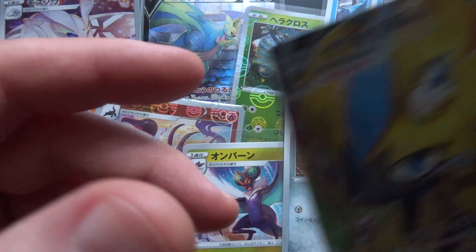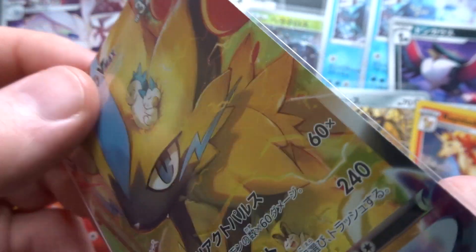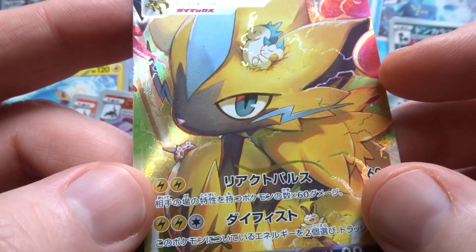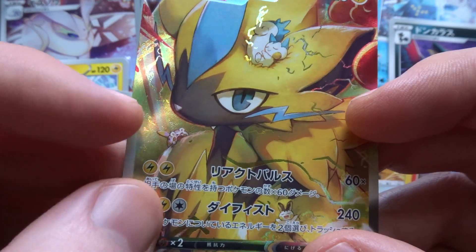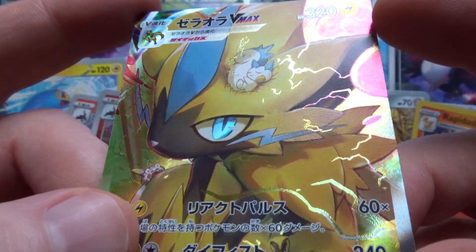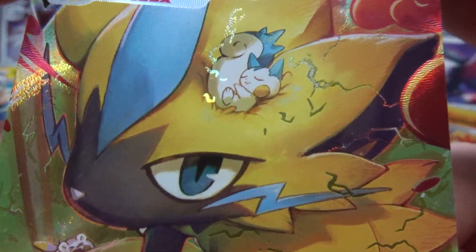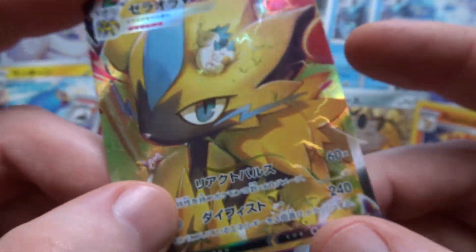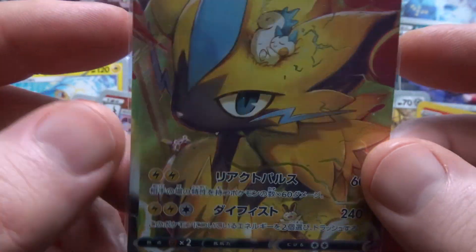The next card is Zeraora VMAX, which came out in V-Star Universe of December 2022. It's a very interesting and memorable card. There's a little Pachirisu asleep, and there's Togekiss down there, and Emolga. The foiling on this is beautifully done with the lightning coming off the electric Pokemon — very nice, very memorable card.